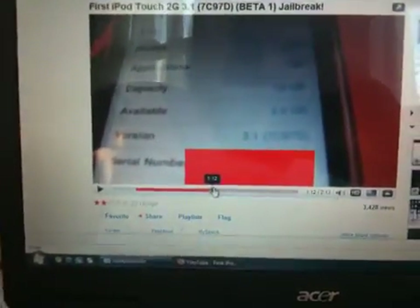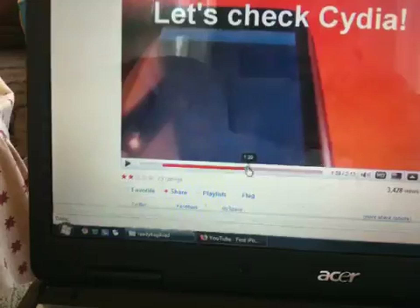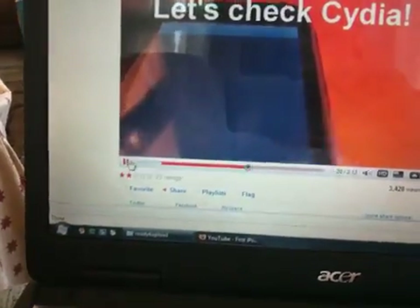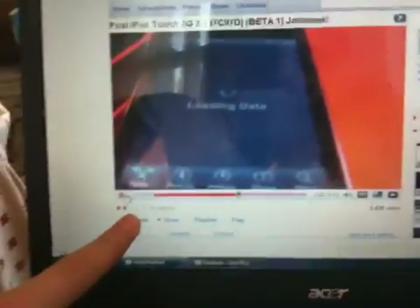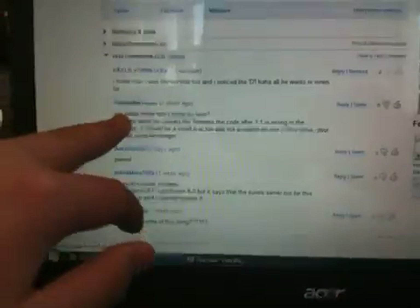Let's check Cydia. Two-star rating, check the comments. Not only did the Pink Snow team write about it being fake, but I did too.